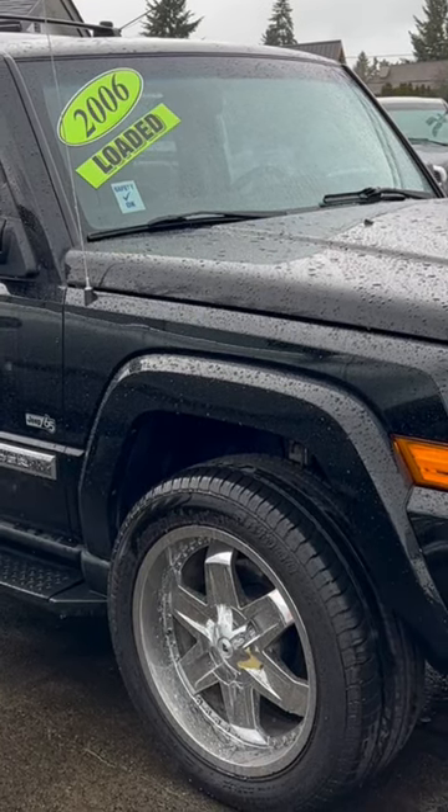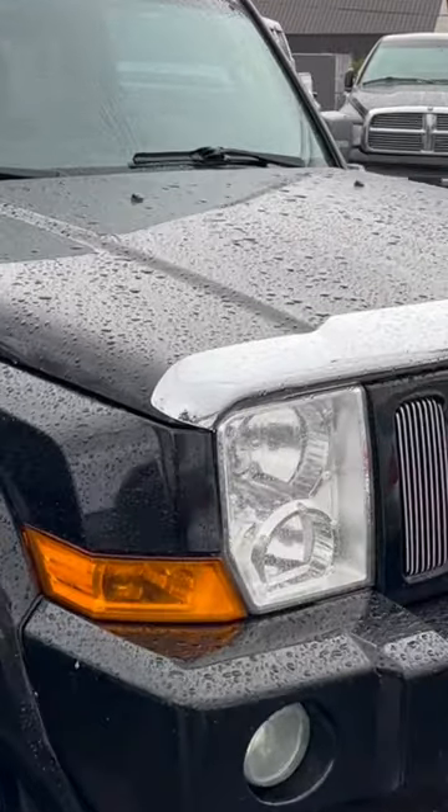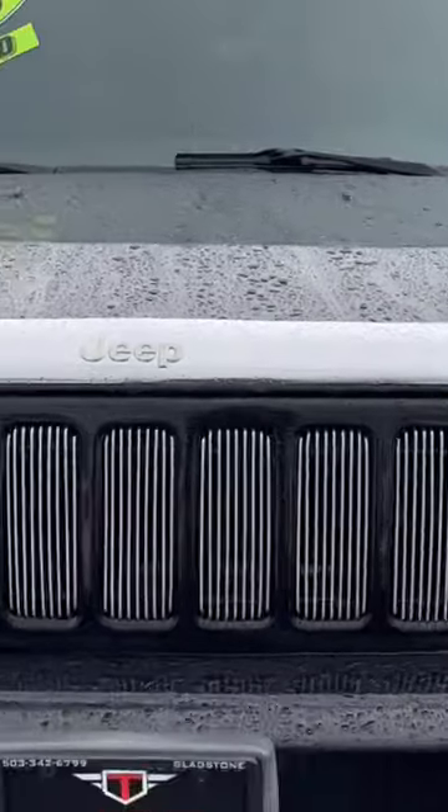Good afternoon, Frazier here with Treasure Auto Sales and Frazier's Friends. Today I'm going to be doing a video walk around of this 2006 Jeep Commander 65 Edition.